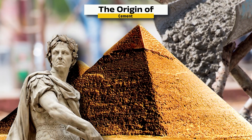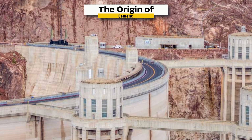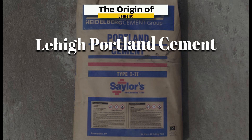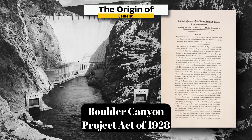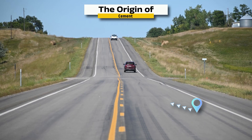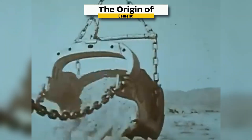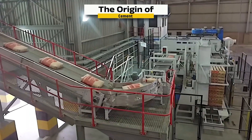Cement has ancient roots dating back to the Romans, who mixed volcanic ash and lime to build enduring marvels like the Pantheon. Modern Portland cement, the type used for the Hoover Dam, was invented in 1824 by Joseph Aspdin in England. By the early 20th century it had become essential to global infrastructure. When the Hoover Dam was greenlit by the Boulder Canyon Project Act of 1928, it posed an unprecedented challenge: producing and delivering over 4.5 million barrels of cement — enough to build a two-lane highway from New York to San Francisco. New rail lines and storage silos were built to keep up with the relentless pace of construction. Today, global cement giants like Lafarge Holcim and Cemex continue to build on these foundations, pushing the limits of modern construction.